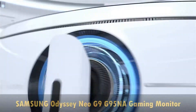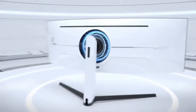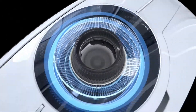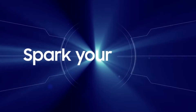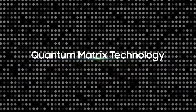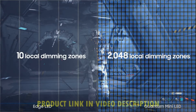The next curved monitor on our list is the Samsung Odyssey Neo G9 G95NA Gaming Monitor. The Samsung 49-inch Odyssey Neo G9 gaming computer monitor matches the curve of the human eye for maximum immersion and minimal eye strain. With the screen space of dual 27-inch panels, gamers can take command on the battlefield.